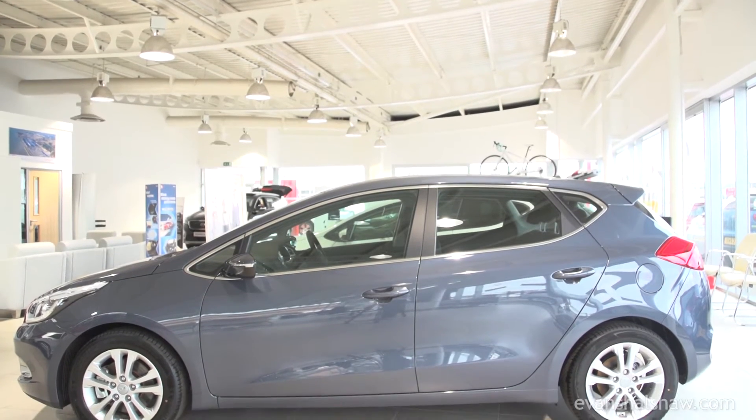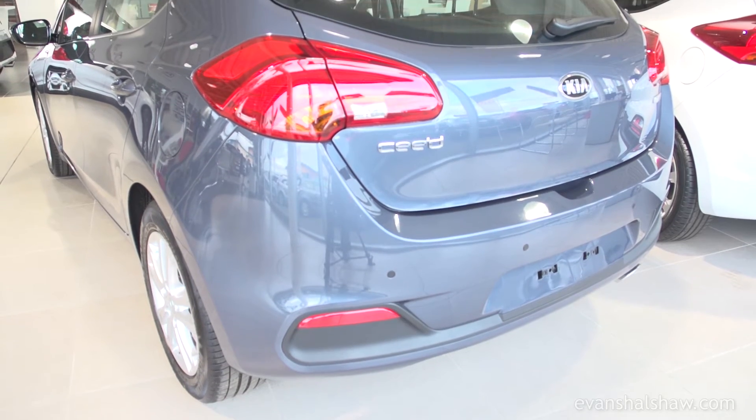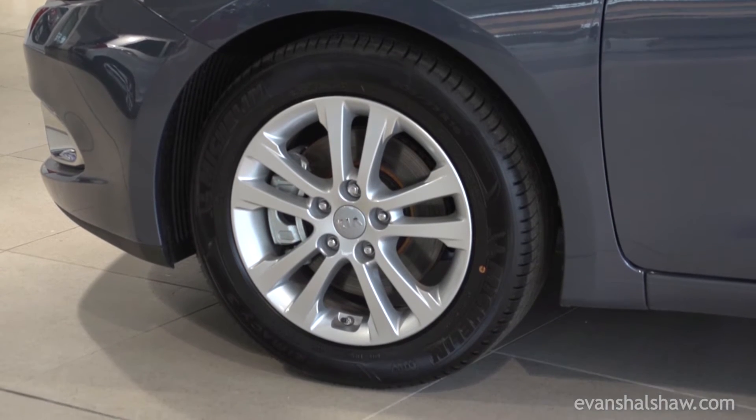The revised bumper adds a level of volume to the back end of the car with high-gloss black panels and LED lamp clusters. The Ceed also features new 16 and 17-inch alloy wheels to choose from.